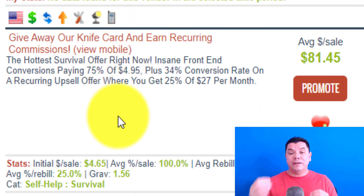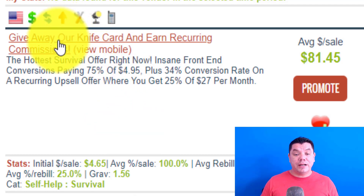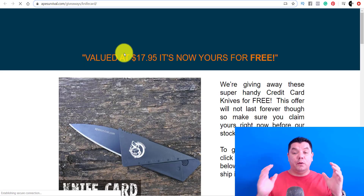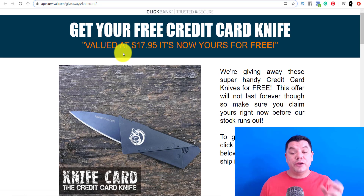What they do is they will give a knife away for free, then they'll retarget that person and make commissions on the backend, and you will also get paid for those commissions. So you want to come over here and click onto this product. Once you click onto it, you're going to be able to see exactly what this product looks like. I want you to keep watching because I'm going to show you how you're going to give this product away for free so that you can make money online utilizing affiliate marketing.